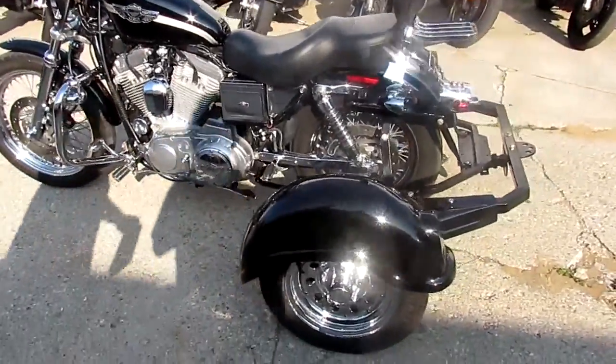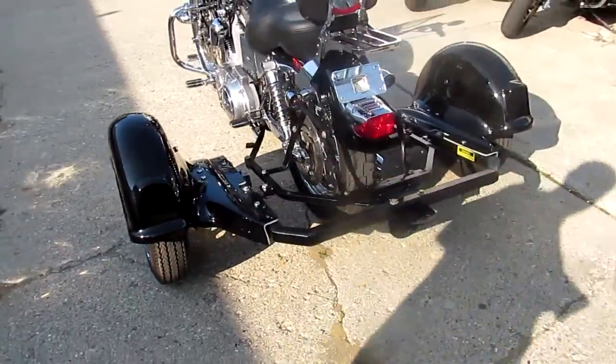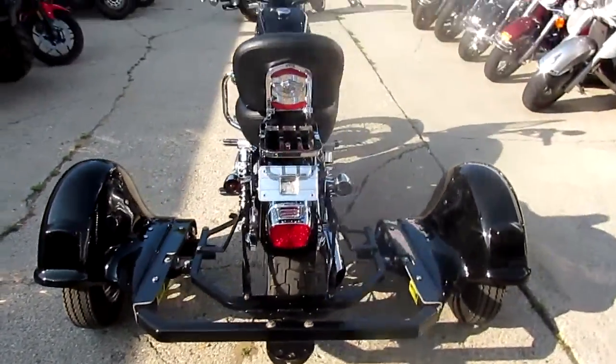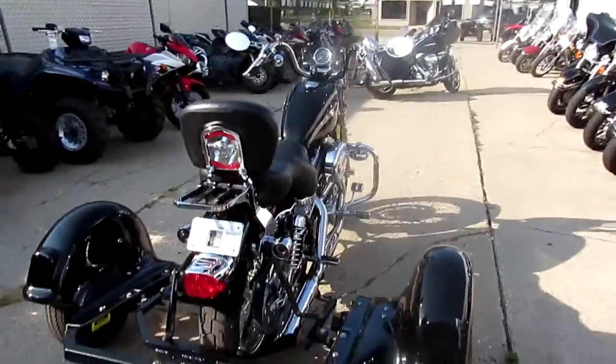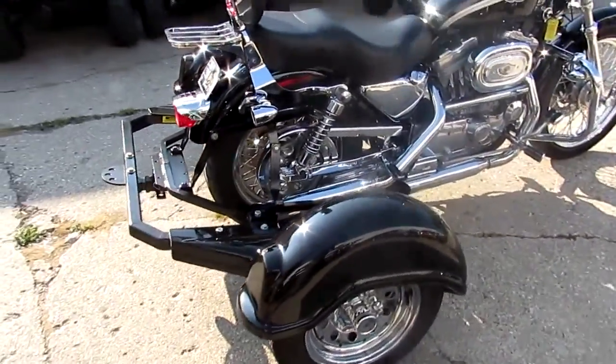Hey, it's Approval Powersports doing some videos on our used bikes. One we have here is a little bit different, kind of a cool setup. It's a 2003 Harley-Davidson Sportster 883, so it's the 100th anniversary edition. It's got a trike kit on it, which is nice — it helps out with stability.